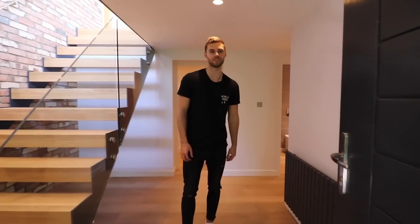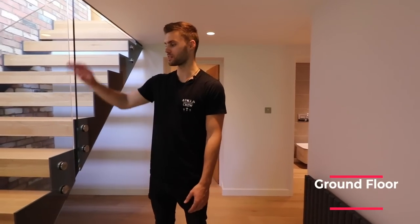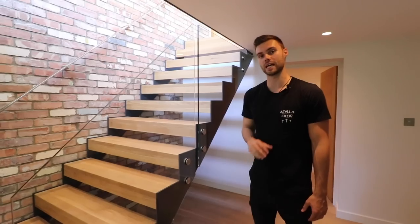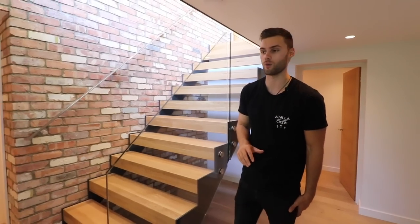Come on into the ground floor. We have a floating staircase to the right and an exposed brick wall up above. The property has been completely refurbished throughout and really has a modern, contemporary vibe. We're heading through to the first bedroom.